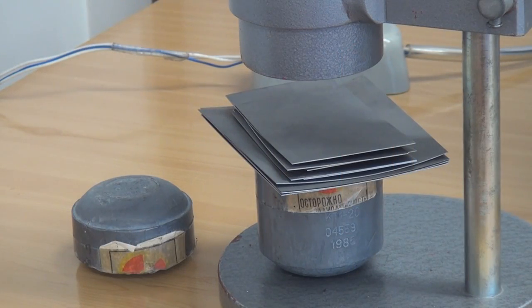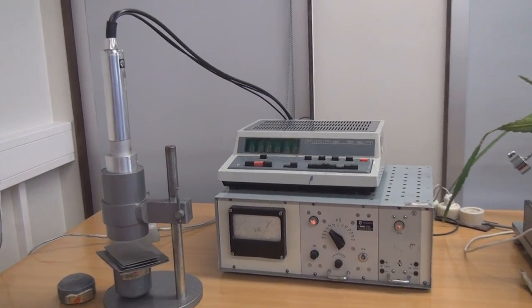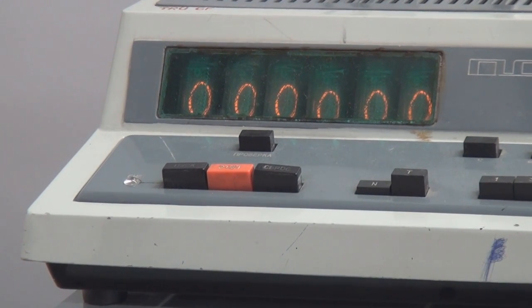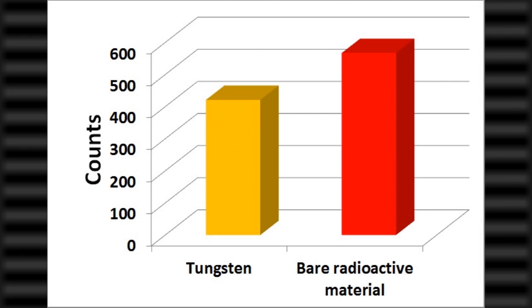As the penetration of radiation strongly depends on the atomic number of the material, we also decided to test tungsten, which has a high atomic number and extremely high melting temperature. Although the tungsten layer was only 5 mm thin, it significantly blocked the gamma rays.